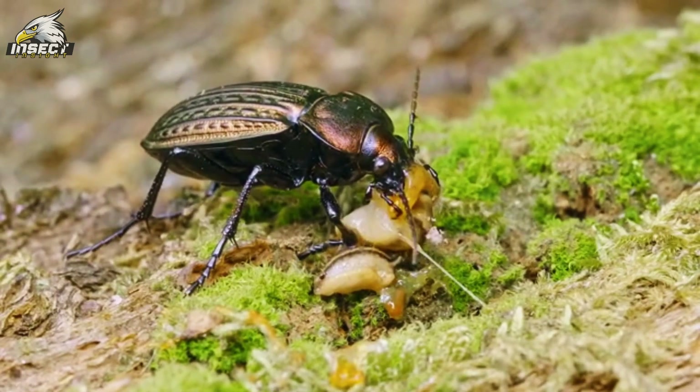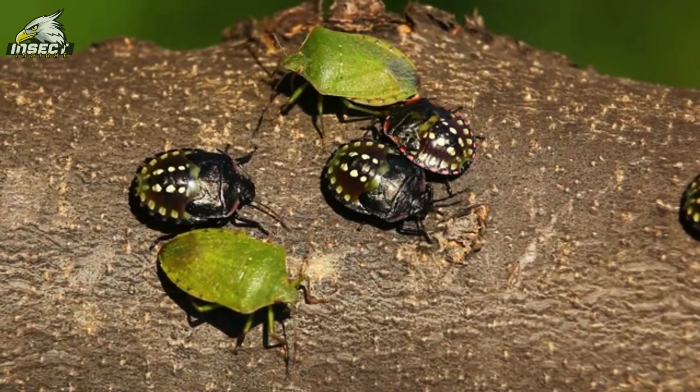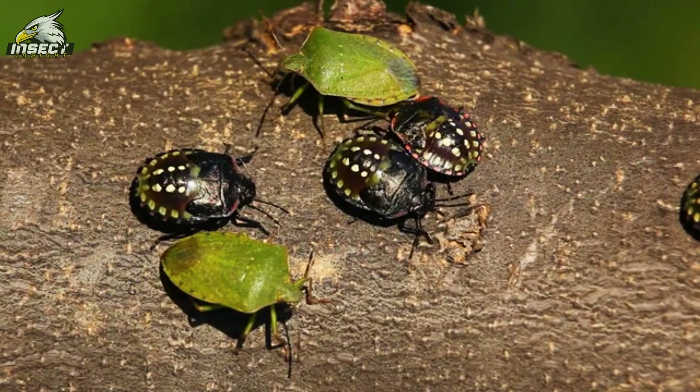They come in all shapes and sizes, which is just fascinating. Get ready to dive into their world and be wowed by the cool details and hidden gems of these awesome insects.